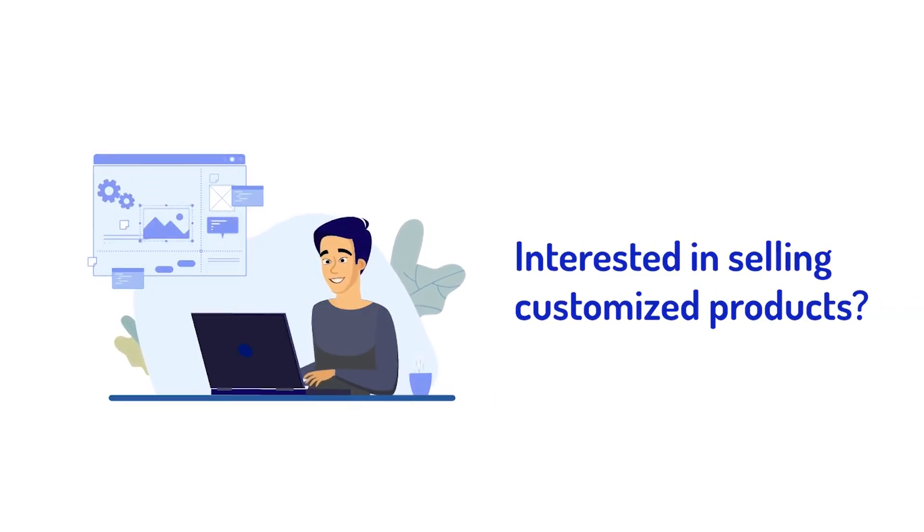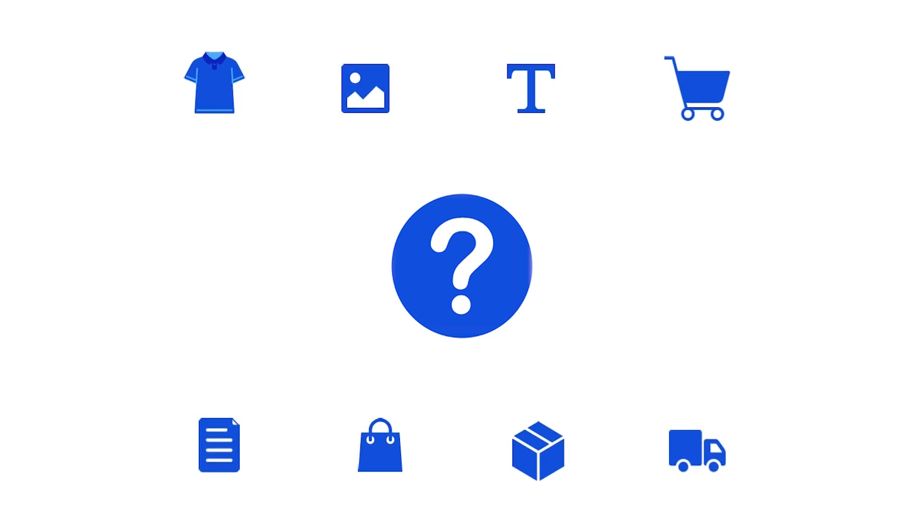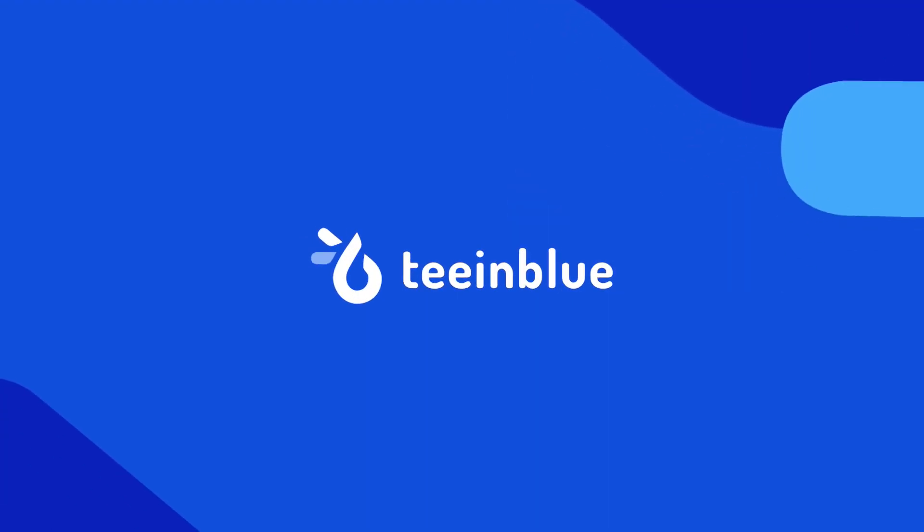Are you interested in selling customized products? But you're struggling to do it because the process is way too insane? Check out T&Blue, your best buddy in product customization.